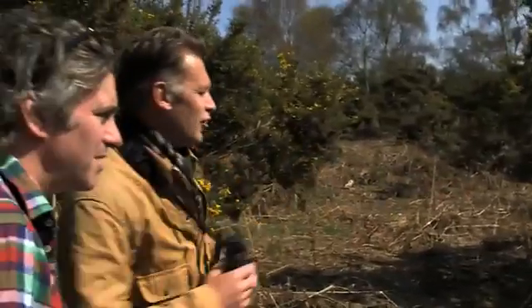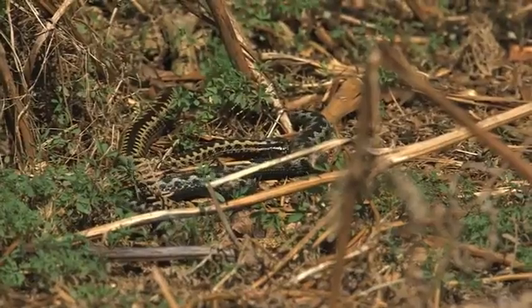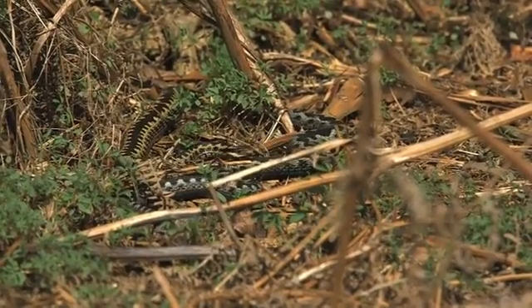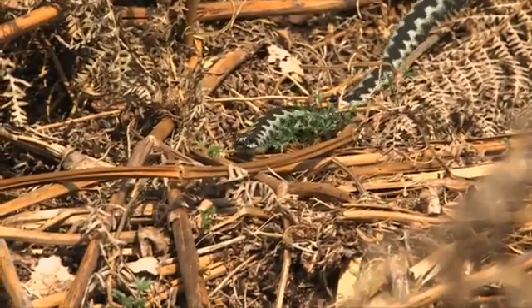Look at that — the yellow one and the blue, that's a female and a male. The colour of adders varies from one individual to another, but females tend to be browny red, while the males are striking black and white.